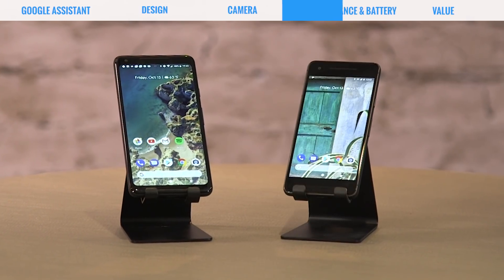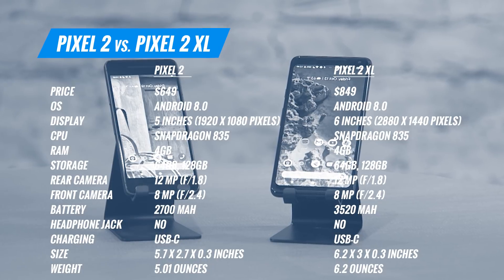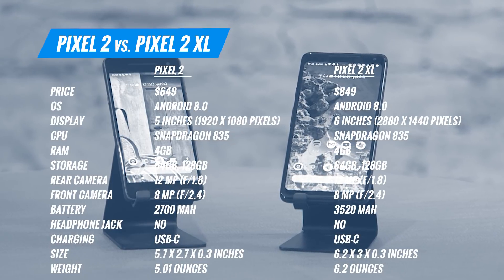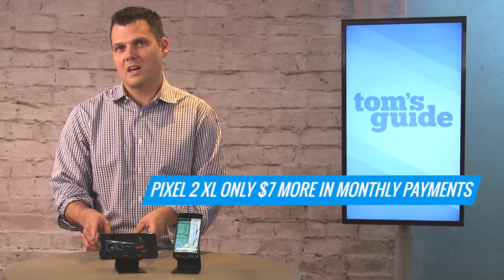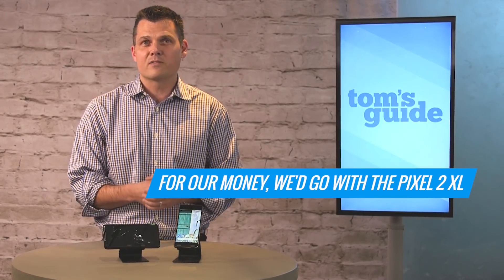When it comes to overall value, the Pixel 2 is a lot cheaper than the Pixel 2 XL, starting at $649 versus $849. If you break it down per month, you could pay a monthly fee even through Google — you don't have to go through Verizon. It starts at $27 a month for the Pixel 2 and $35 a month for the Pixel 2 XL. For our money, it's worth that little bit of extra cash because you're getting a bigger screen, less bezel, and more battery life. Make sure you go to timesguide.com for our full review of both of these flagships.